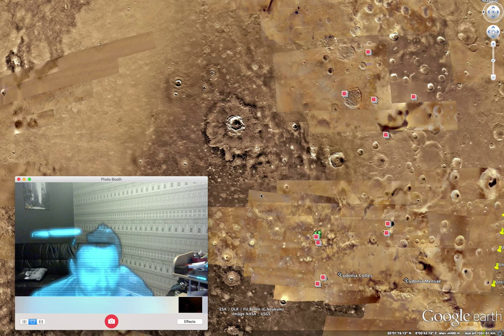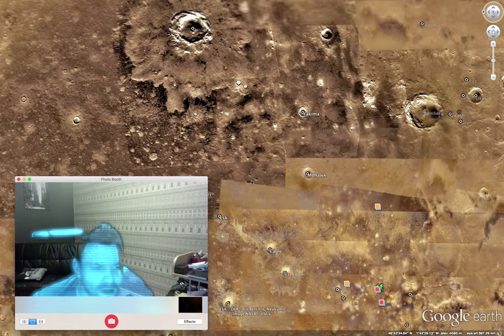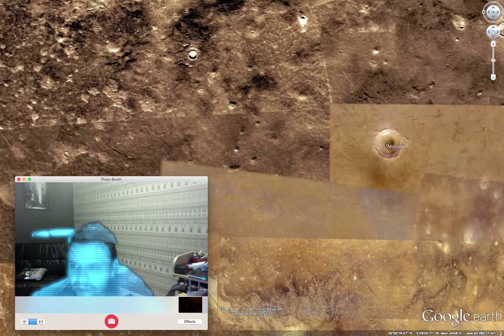I've been looking on Google Mars and it's really quite rocky. Plenty of craters. Can't find any water or anything like that. But I did find this.